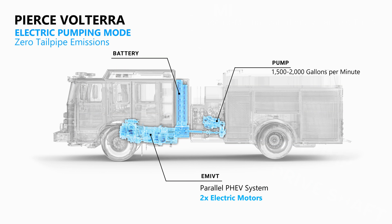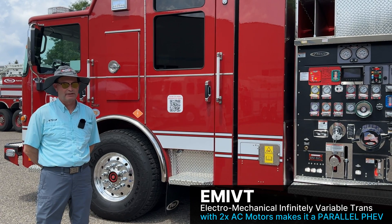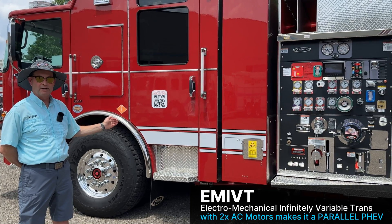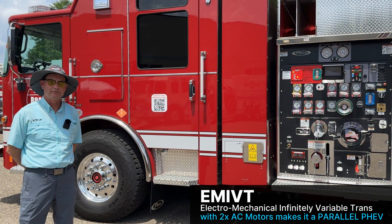The smaller yoke is a power takeoff that goes to a pump to put out fires. Should firefighters need more operating time than the batteries can deliver, a diesel engine mounted ahead of the EMI VT starts up to provide power to the pump. The diesel engine is a little smaller than normal because it only has to kick in as needed. The parallel drive system allows powering the back side of the truck — from the pump back — on either internal combustion or electric, but not both.